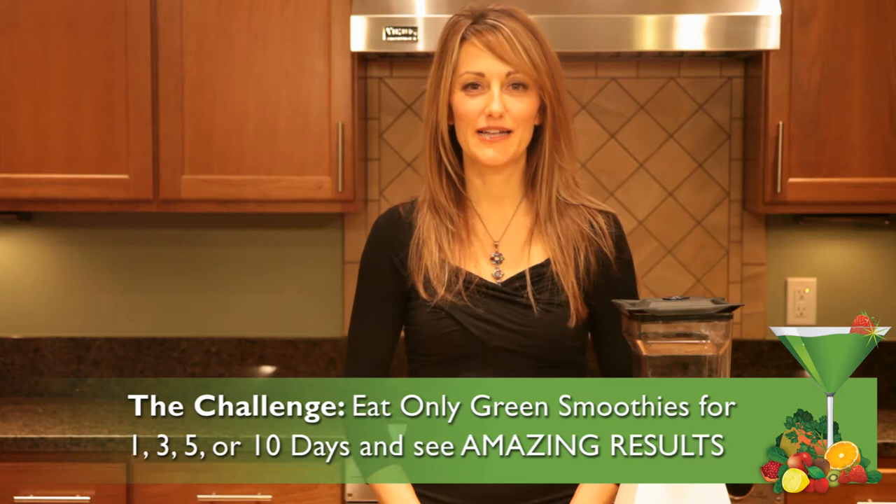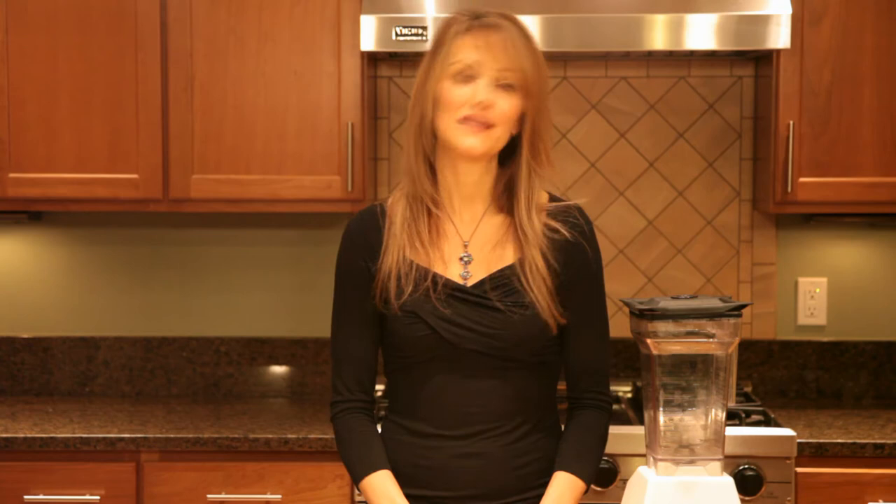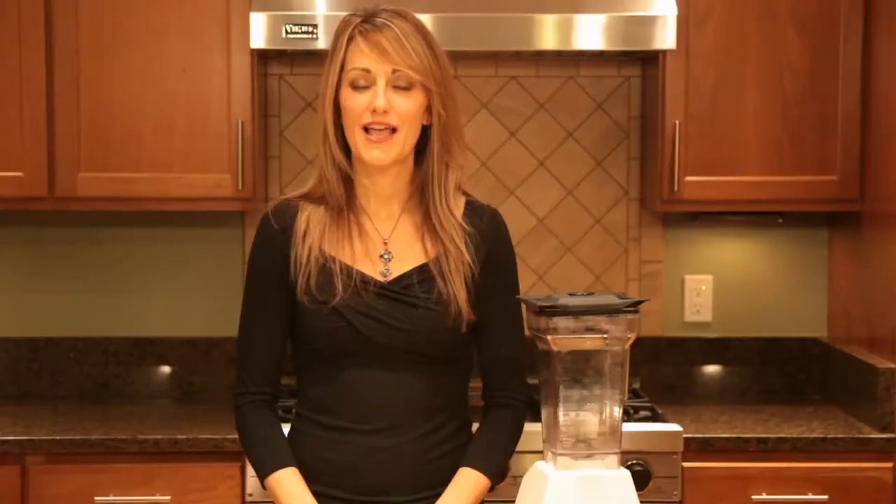Hi, I'm Maria. Welcome to the Green Smoothie Challenge. I've been studying natural health for the last 20 years. There is so much health information out there, it can really get confusing. But what I have found is that there is one thing that really does work. It will give you a ton of energy, help you lose a lot of weight, it tastes great, and it's easy. It's the Green Smoothie Challenge.